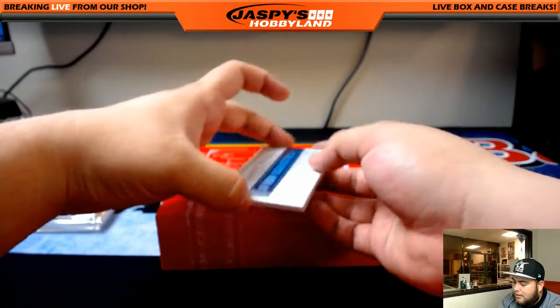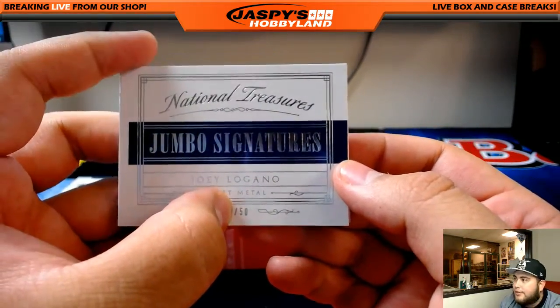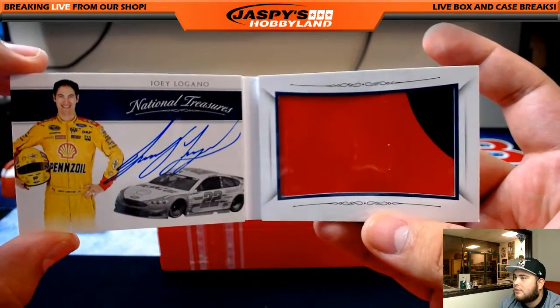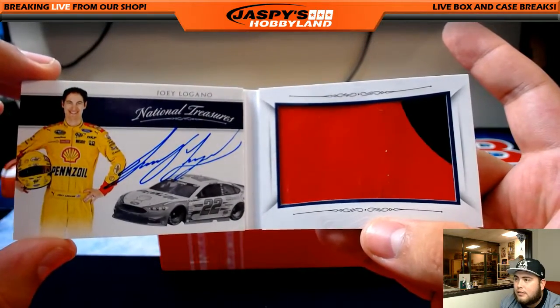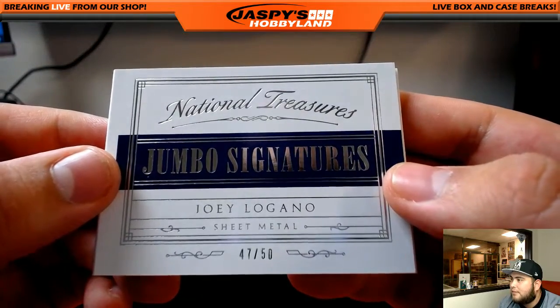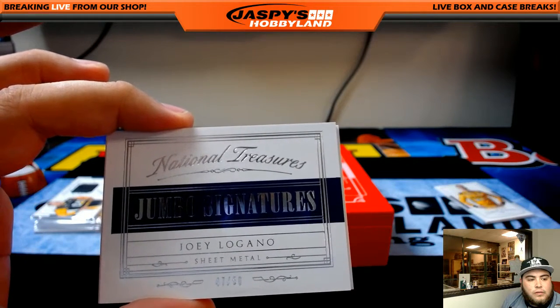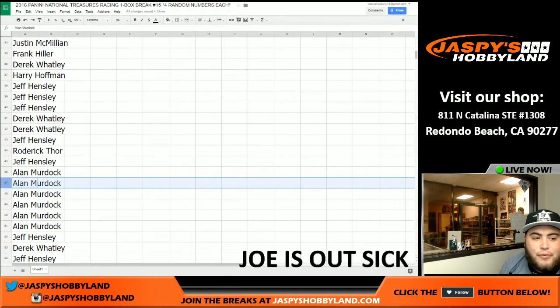The last one is a book — it's a jumbo signatures Joey Logano sheet metal and that's out of 50, so everybody 1 through 50 has a chance at this card. Let's open it up — nice, Joey Logano, sheet metal and the auto, out of 50. It's a higher number — it's 47 of 50. Let's see who has 47. Oh look at that — Alan Murdoch has spot 47. Alan had 46, 47, 48, 49, 50 and 51. There you go Alan, what a break for you!